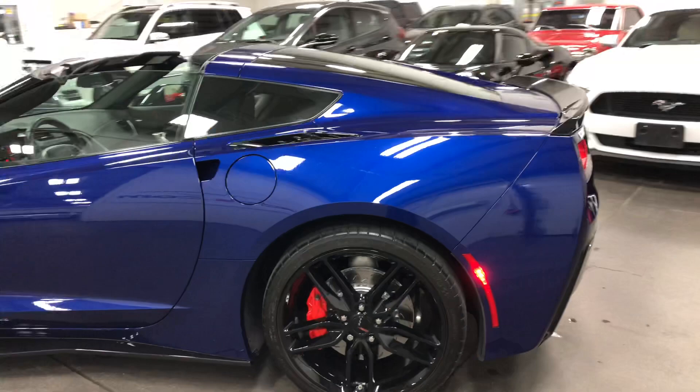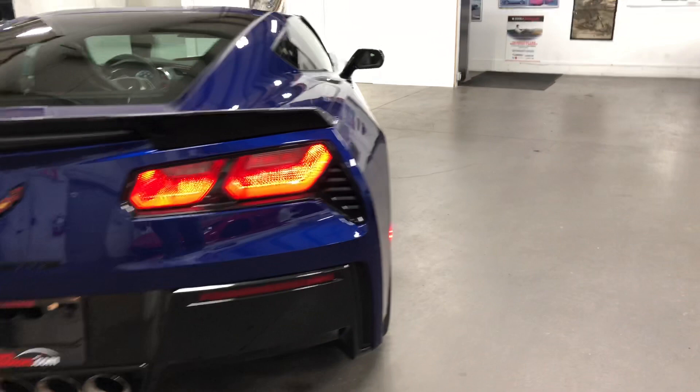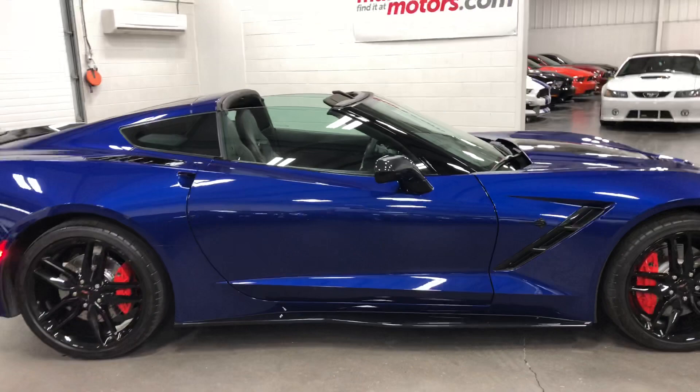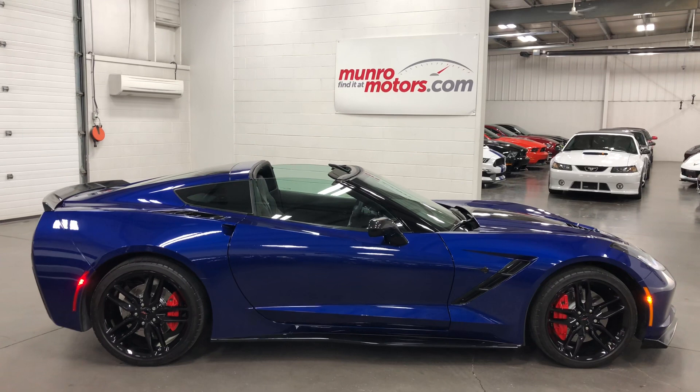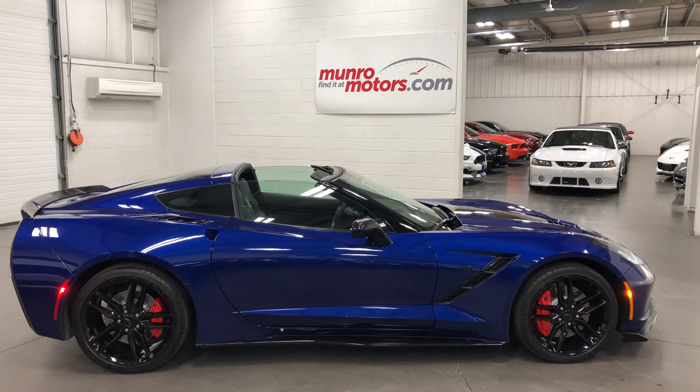You can see no issues, no scrapes, no bumps, no bruises. Sounds great back here — nice rumble. And there you have it, folks. 2017 Chevrolet Corvette Z51 2LT with navigation and the Ground Effects package and the Blackout package. Painted red calipers, all the options. Great-looking car in Admiral Blue. Just 12,000 kilometers here and available at munroemotors.com. Come on down and have a look at this one for yourself. I'll look forward to seeing you real soon.